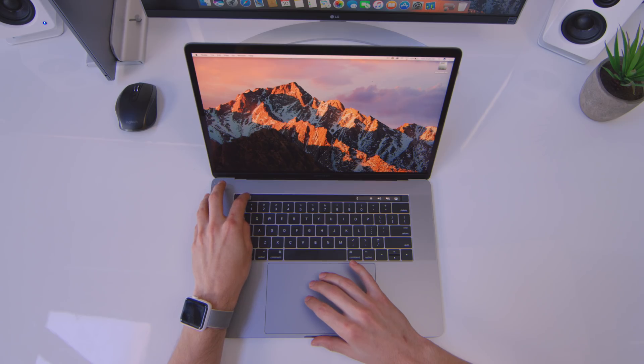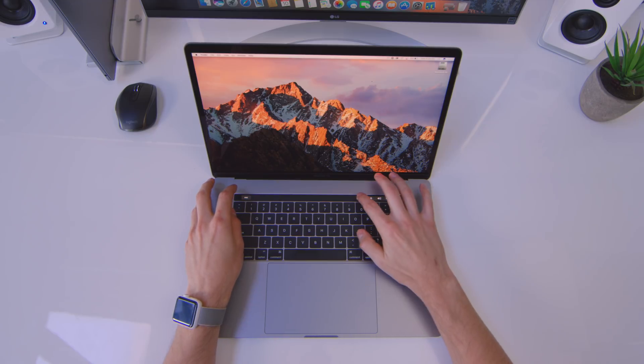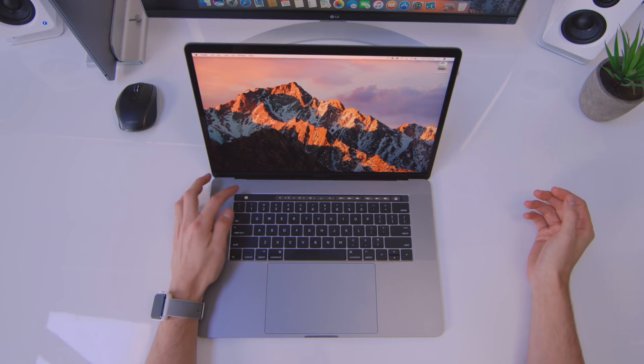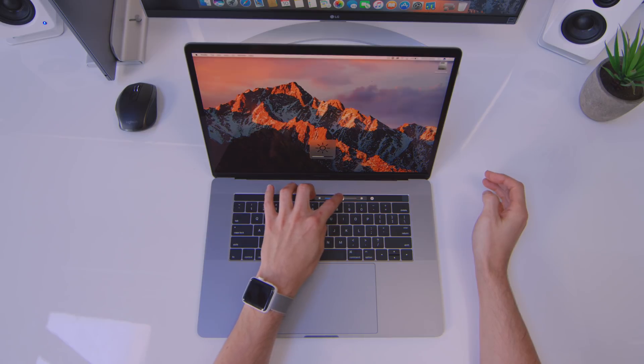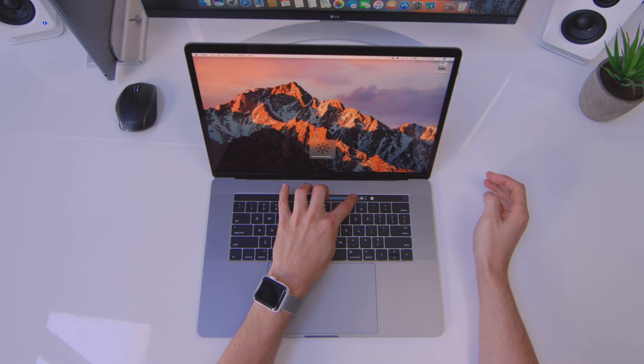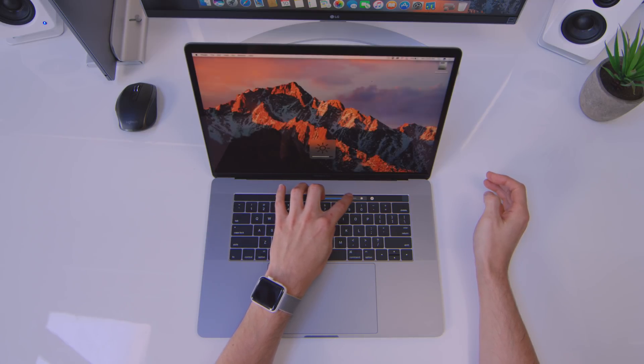With performance out of the way, it's time to address the big fat elephant in the room — the Touch Bar. Is it a gimmick? Is it useful? I'll lead with saying it is useful, it's not a gimmick, but it's not a reason to go out and sell your old MacBook Pro immediately. It's an OLED strip that replaces the traditional physical function keys — you can expand it and get all the buttons that were previously there. The most important thing to remember is that it is really early in the game. There are very few apps that take advantage of it right now, but as time goes on it will expand.